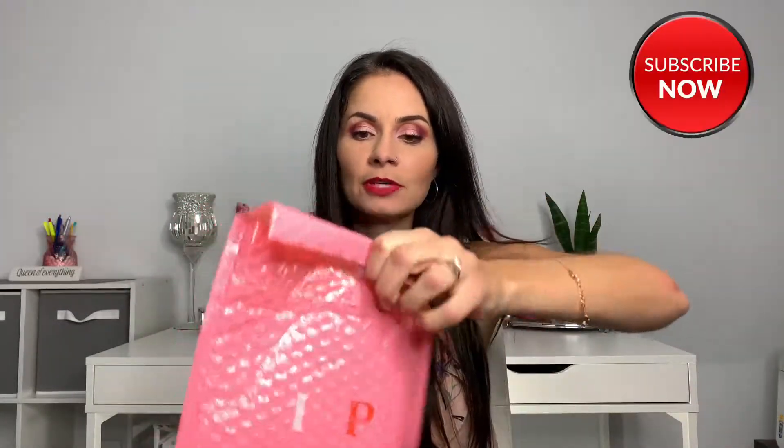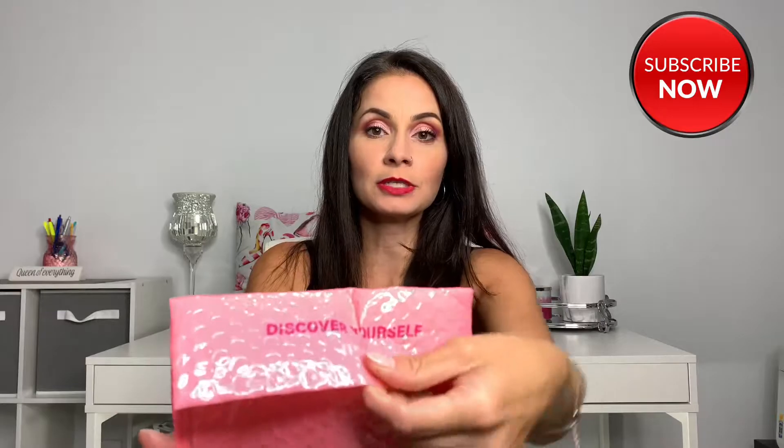Everything I received last month — my first month receiving Ipsy — I absolutely loved, and I've almost finished everything. It's a really good subscription box, especially if you're trying to get something a little bit cheaper and smaller, as opposed to something like BoxyCharm. The bag itself is really cute — it says 'Discover Yourself' on it.